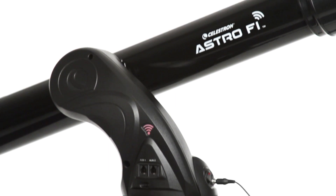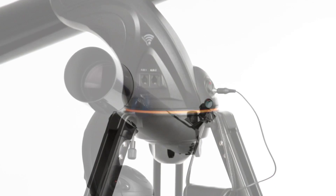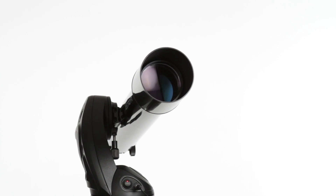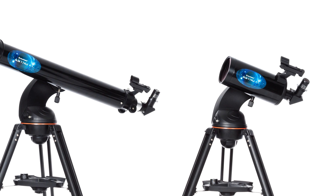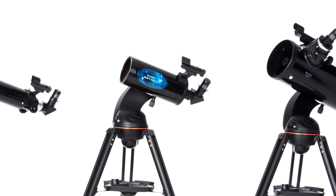Innovative Wi-Fi technology powers the AstroFi, but it's the optics inside the telescope too that make it a Celestron. For over 50 years, we've led the industry in optical technology, and we put that experience into the AstroFi.